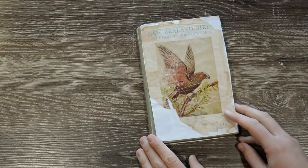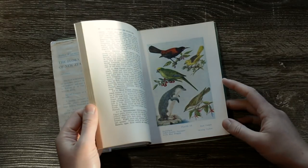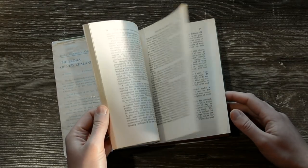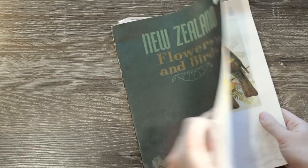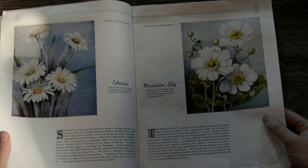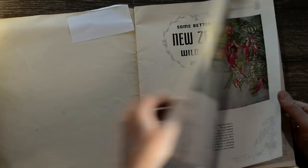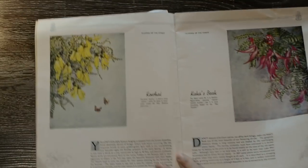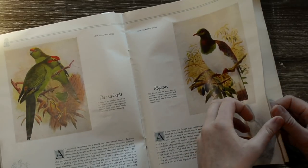Another book about New Zealand birds. But this one has some colour plates and maybe a bit more detailed information. This is New Zealand Flowers and Birds, and again it has a lovely little compendium of New Zealand flowers. Kowhai again, and kakabeak. You'll be seeing some of these birds over and over here.